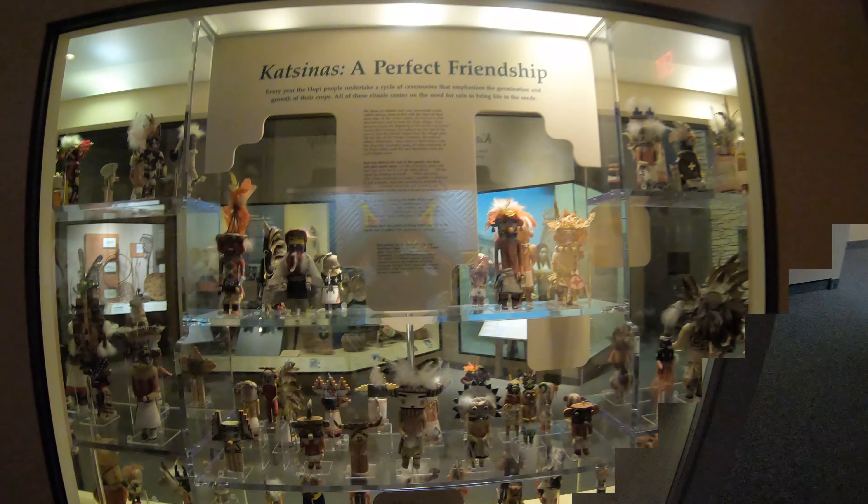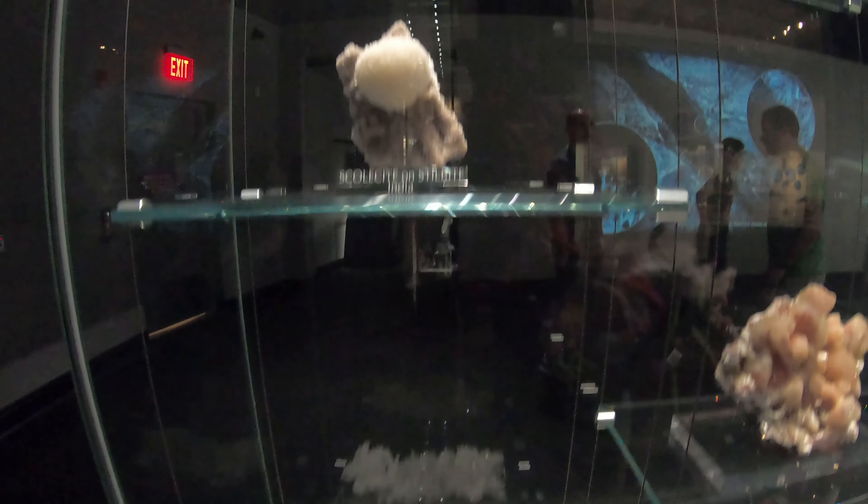Okay, now we're at the Indian history section. Oh here we are at the — I mean gems. These are from India.